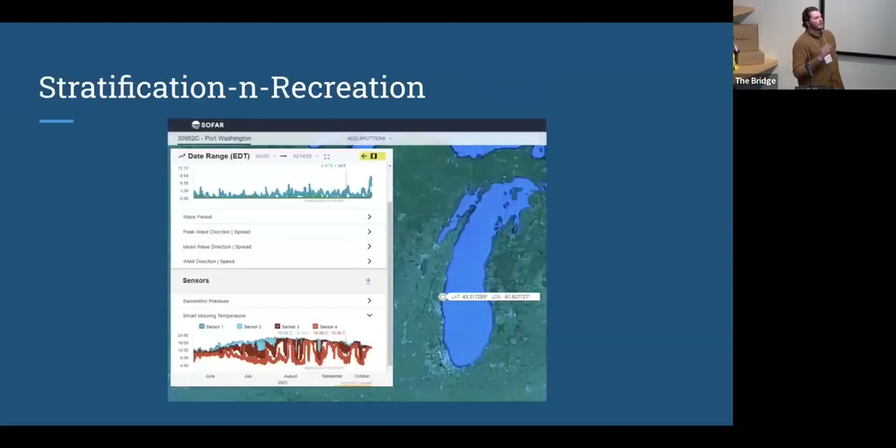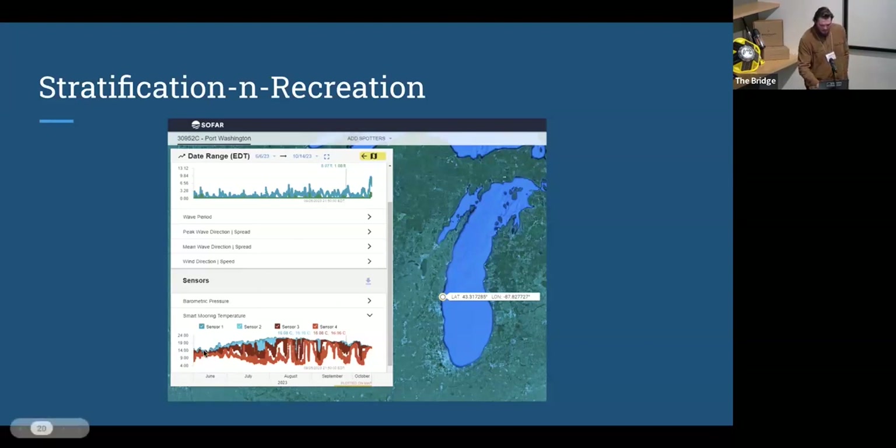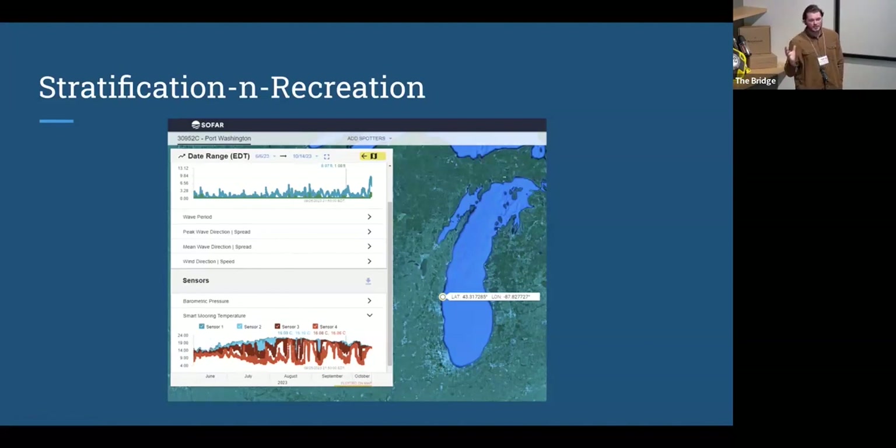A third of the registered boats in the United States are in the Great Lakes. We have a $70 billion commercial, recreational, and tribal fishing industry — that's 70,000 jobs as well. Because of our wind-driven nature, the stratification and thermal regime of the lakes changes very frequently. This is Spotter API data from a buoy about four miles out in Lake Michigan — on the bottom plot, a four-sensor configuration showing from spring deployment in June to recovery in October, with many periods of water exchange.